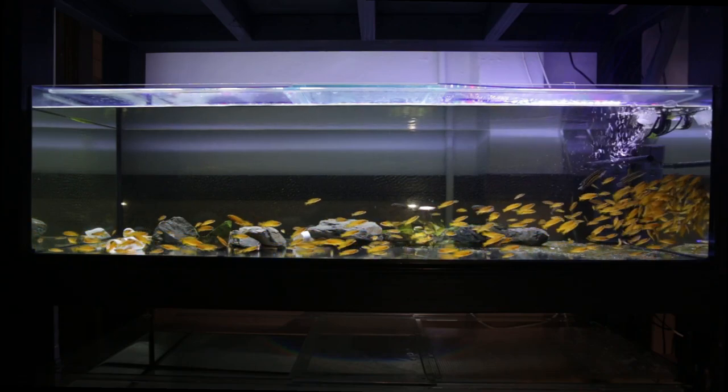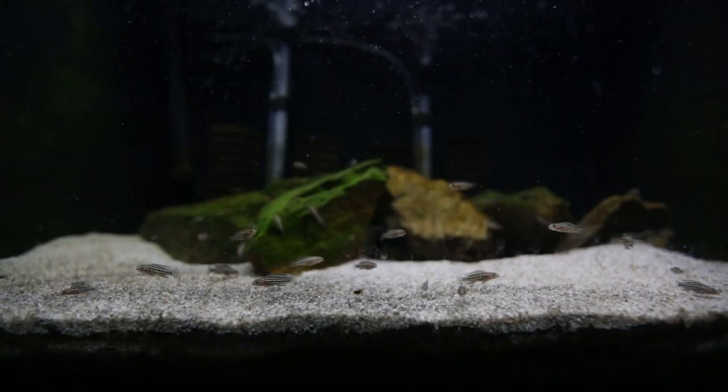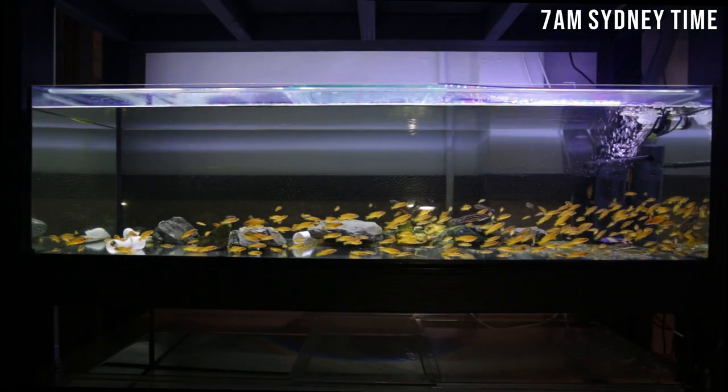G'day guys, Jason here, welcome back to my fish room. In this week's video we're going to be doing my May 2022 fish room update tour. I just wanted to show you a difference — what a month makes with regani fry. Let's get straight into it.